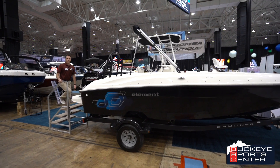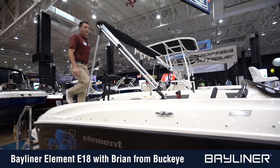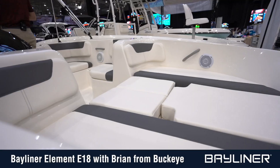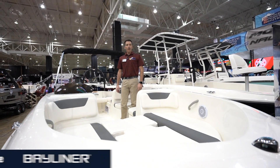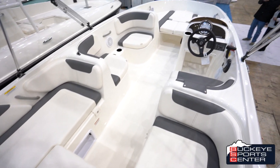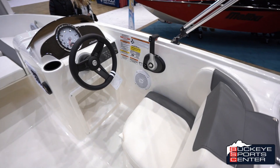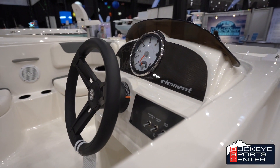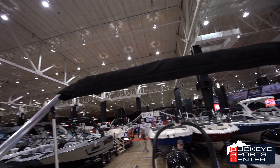Hey everybody, Brian from Buckeye Sports Center. Today we're going to be walking you through the Bayliner Element E18. The E18 may look like a no-frills boat, but it is packed full of family features. The open design gives plenty of walking-around room, and the easy-to-use helm station has everything you need all in one area.